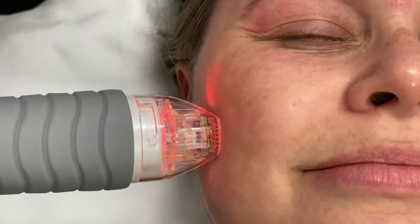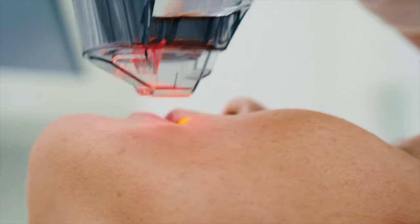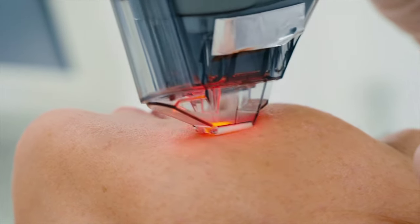Now radiofrequency microneedling is best for deep scarring including rolling and atrophic scars. However, in most situations if you have superficial scars like boxcar scars or even pigment at the top of your skin, lasers are much better than microneedling.